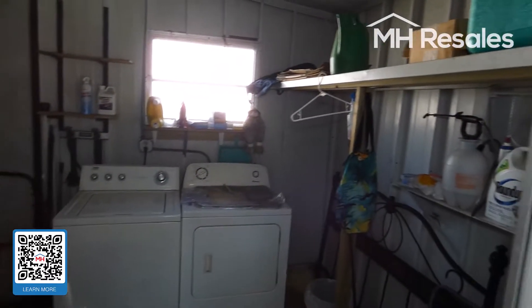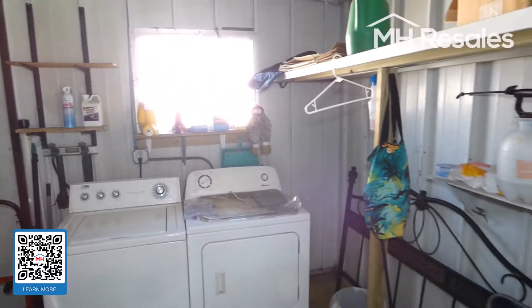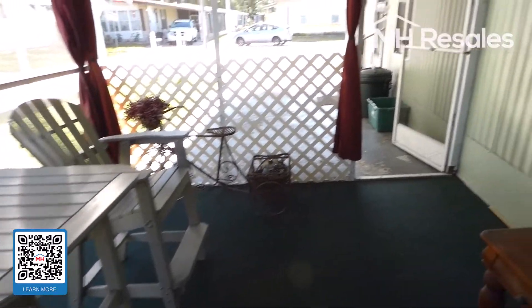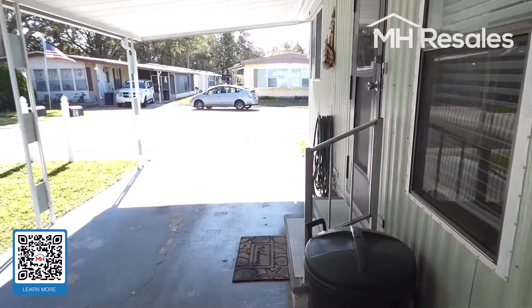There's a nice size shed here with a dryer hook-up inside. Another view of the screen porch. We'll enter through the carport entry door.